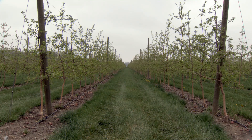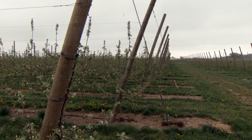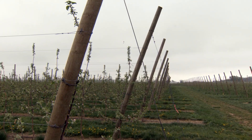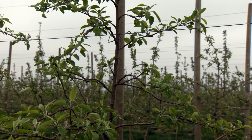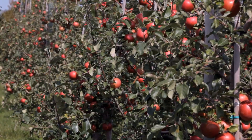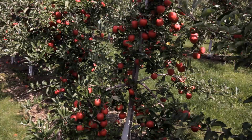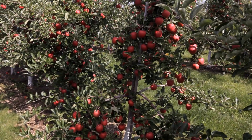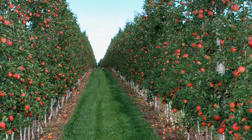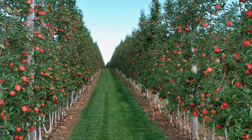Many growers struggle with the high-density decision — large investment, existing equipment, available land, high-yielding existing orchards, and the cost of trees. Planting the whole package achieves the benefits of high yields, reduced labour costs, and improved fruit quality. The big question remains: are you ready to do density and do it right? Most growers who have planted high-density orchards will never go back.